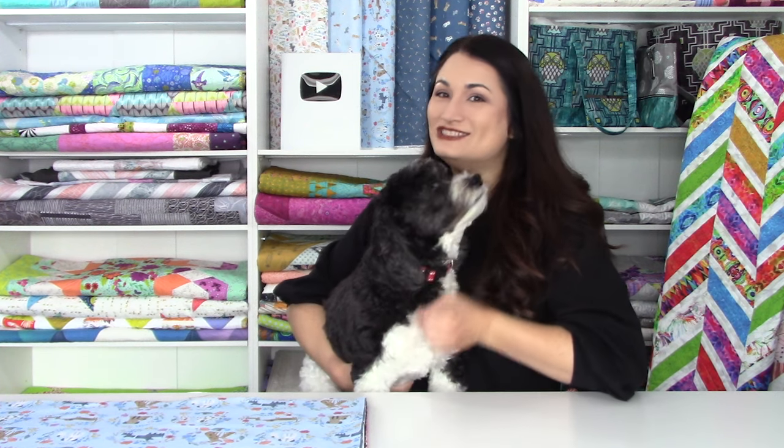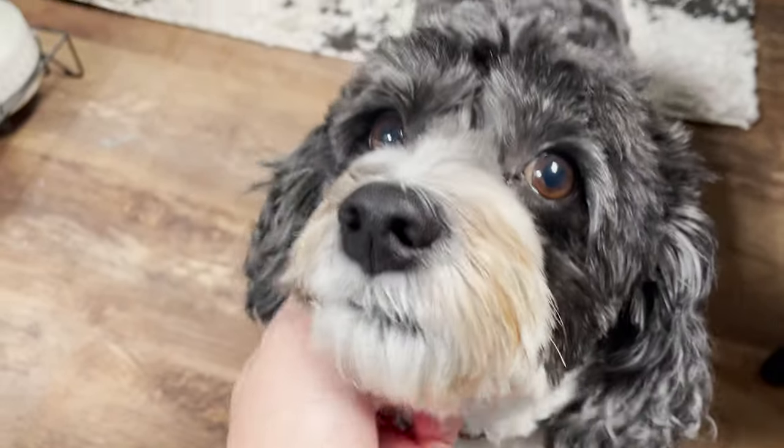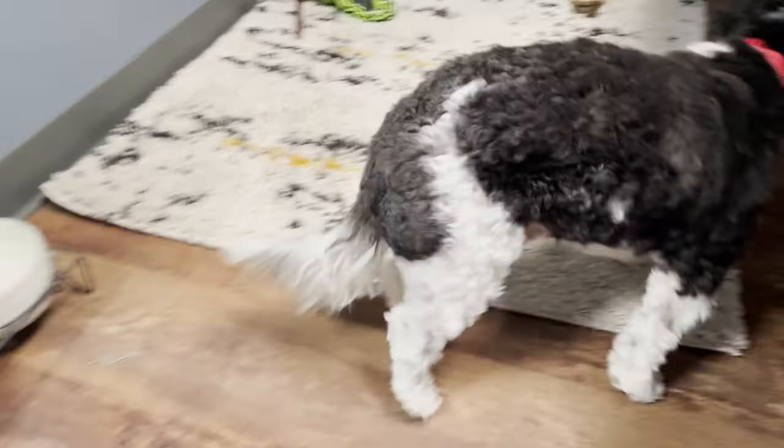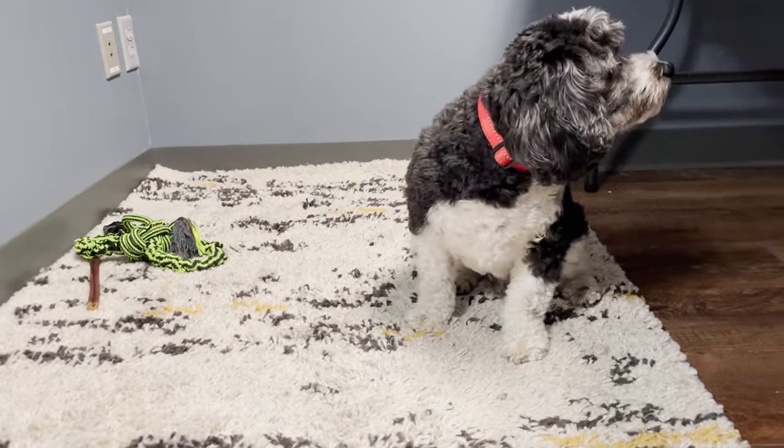Hello, and welcome to Quilt Addicts Anonymous. My adorable special guest is Bentley. This is Jean, who works for us. She pulls a lot of the fat quarters for you guys, for stashing with Stephanie and bundles. And sometimes Bentley comes to work. He's got some seniority here at Quilt Addicts Anonymous. He has his own food bowl and a water bowl, and also his own special rug, so he's nice and comfy when he comes with his mama to work. Don't worry, he's hypoallergenic and doesn't shed, so we're not gonna get any dog hair on the fabric.